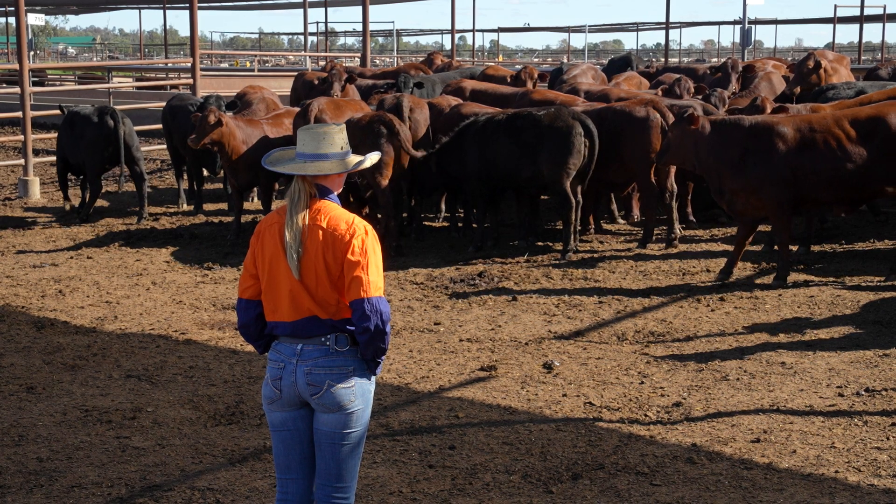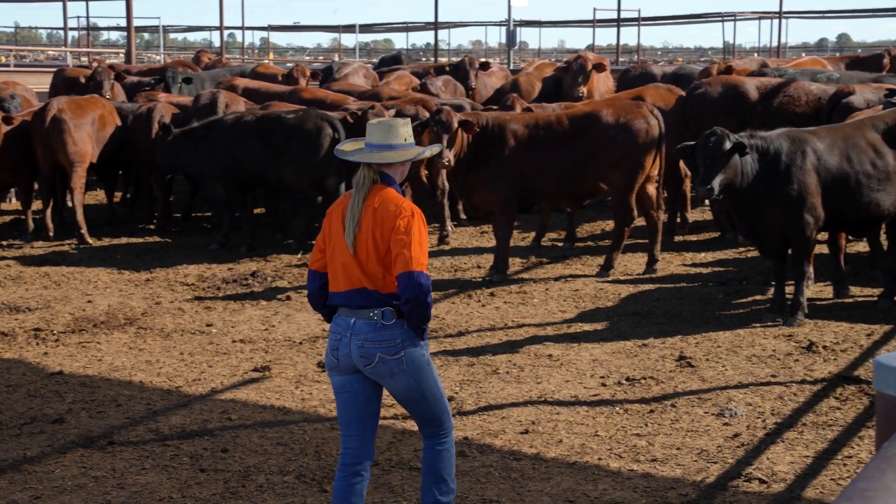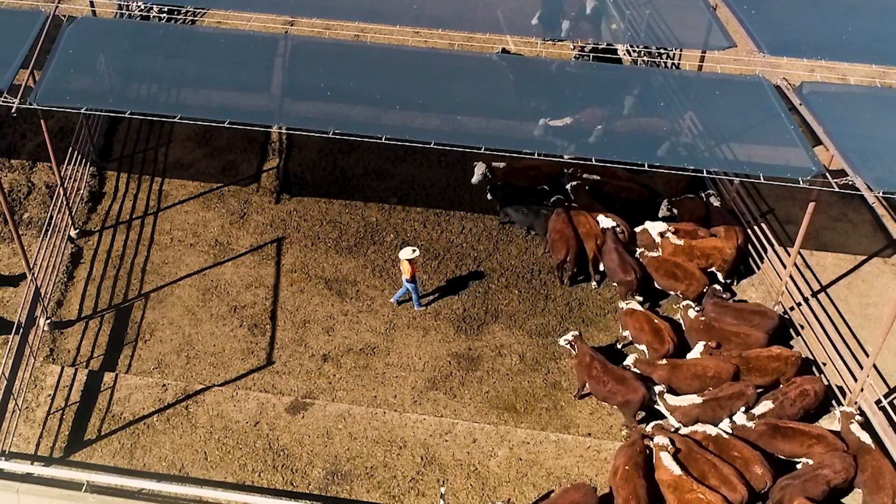Did you know you can get cattle to work with you? Discover low-stress handling techniques and the positive effect you can have on cattle behaviour and handling outcomes.